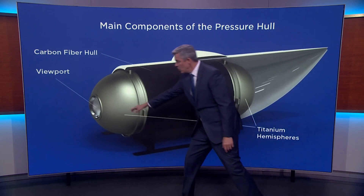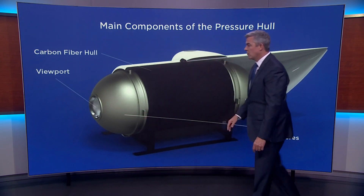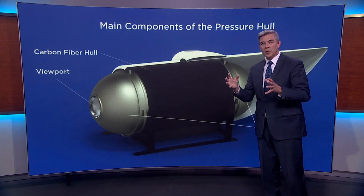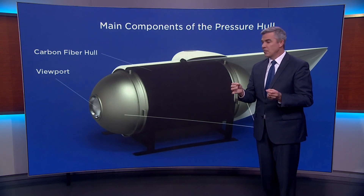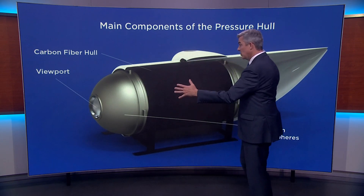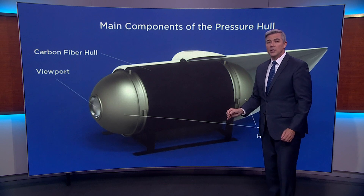And there's the viewpoint right there on the front. The question tonight is where was the structural integrity problem? Where did the leak come from to cause it to implode? Did it come from somewhere in one of these end caps, which is essentially glued on to the end of that?